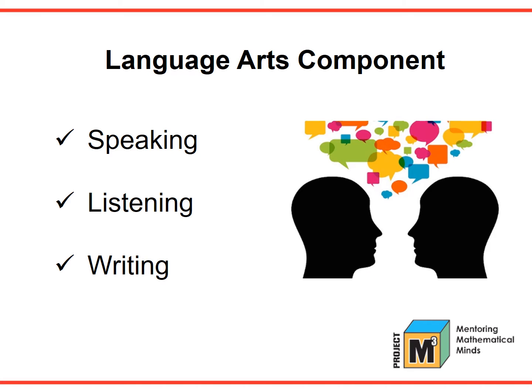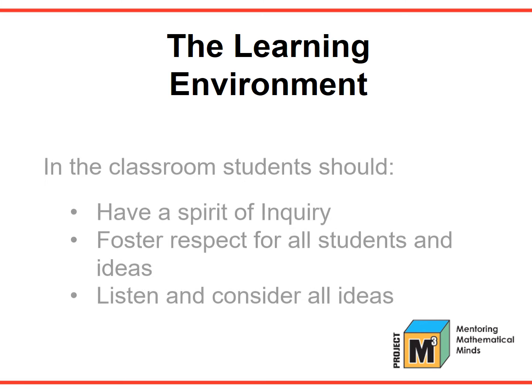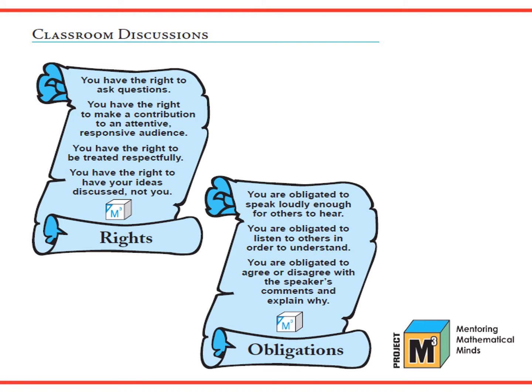Project M-Cube has strong language arts components woven into the lesson: speaking, listening, and writing. In addition, the Project M-Cube learning environment should create a spirit of inquiry in the classroom where students are eager to take a guess and willing to share their guesses with the class. The environment should foster respect for each other and each other's ideas. Students need to be taught to listen carefully to what their classmates say and to carefully consider all ideas and opinions, as good mathematicians would do. The teacher is the key to setting the stage for these kinds of respectful and engaging mathematical discussions. Good dialogue helps foster conceptual understanding.